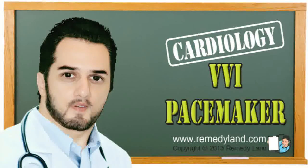Welcome to another video edition of Remedyland. Today I want to talk to you about the VVI pacemaker. The VVI pacemaker is the most common type of pacemaker and is a medical instrument that allows the heart muscle to work properly.